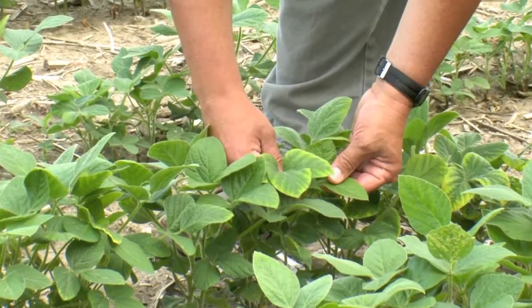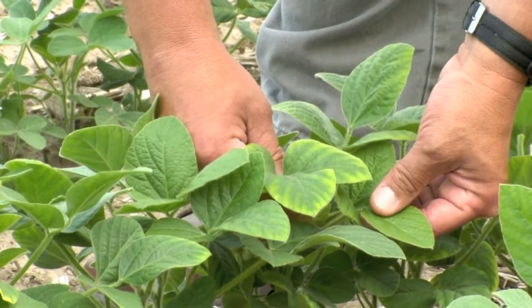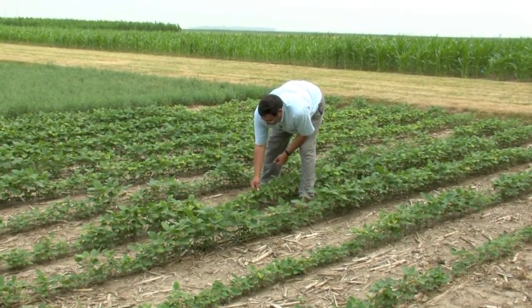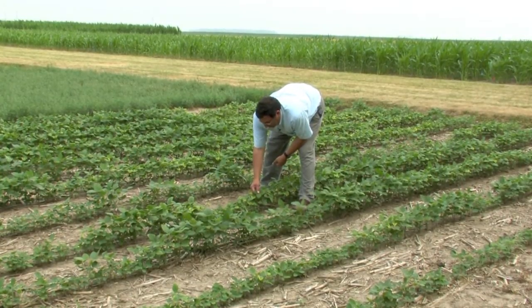We're here in the soybean field looking at potassium deficiency symptoms. They're very prevalent this year because we have drought or low rainfall conditions throughout Indiana. Potassium is important in stomatal opening and closing, which controls photosynthesis and transpiration.